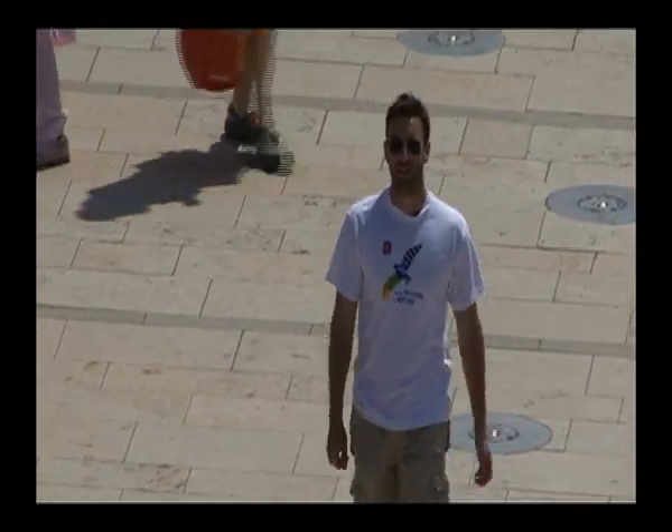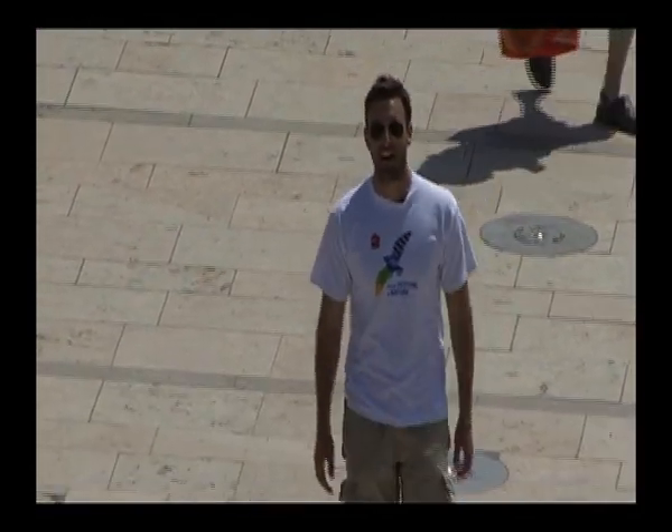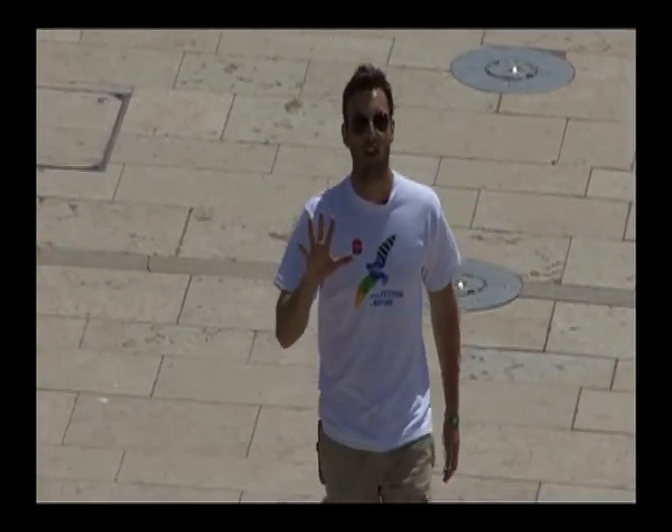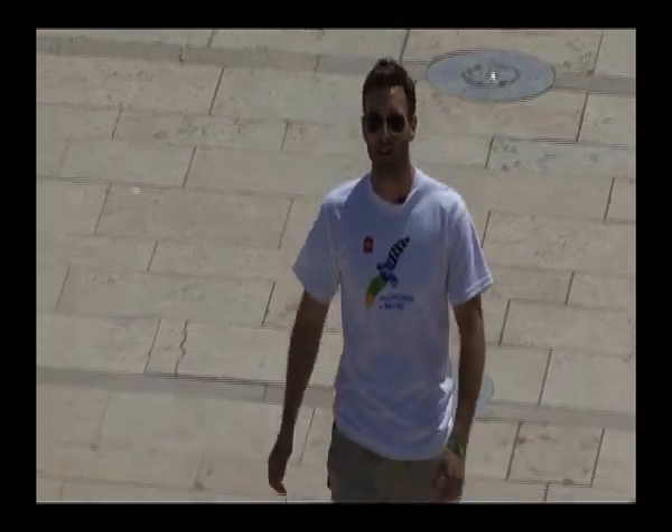I'm here at the Bristol Festival of Nature, the UK's largest celebration of the natural world. And apart from there being free entry to all, I'm going to give you my five top reasons why you shouldn't miss out on this amazing event.